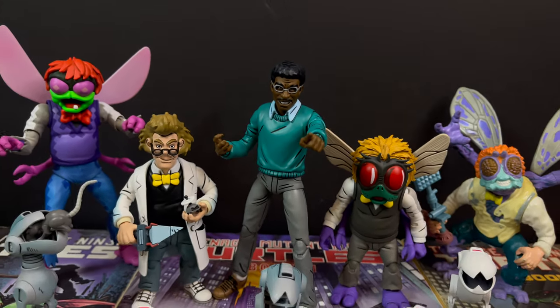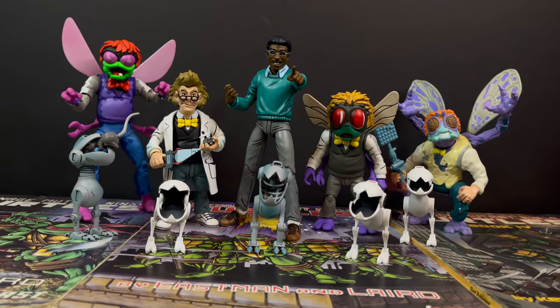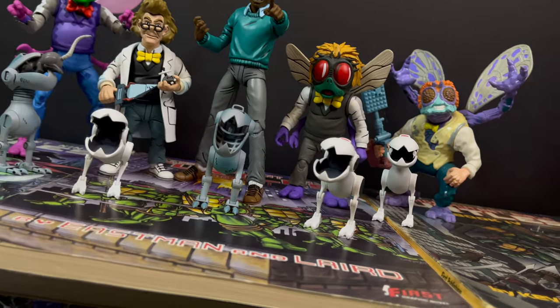As always, drink some great coffee, eat some great food, but most importantly — remember, stay tuned. We've got a lot more Mirage Comics toy line figures to check out, and when we do, let me know what you found.